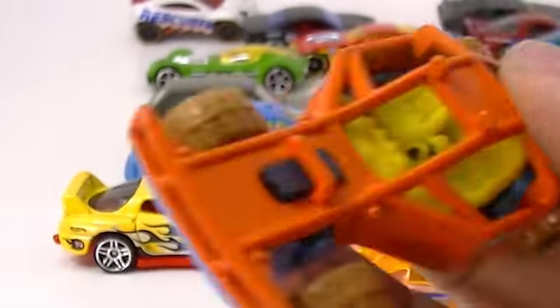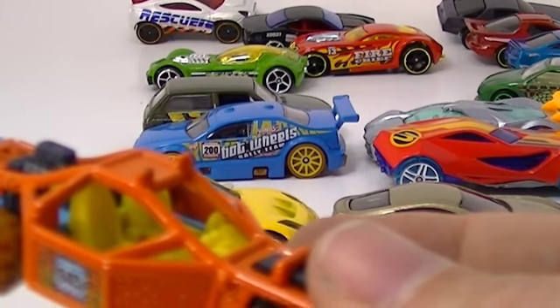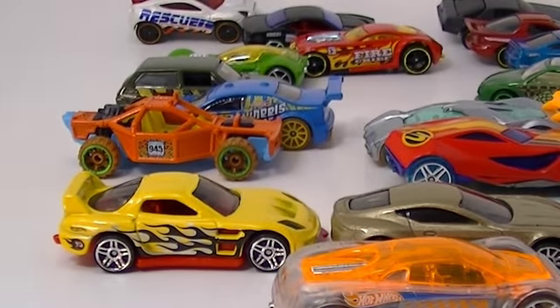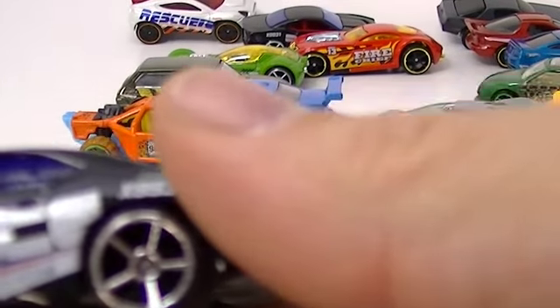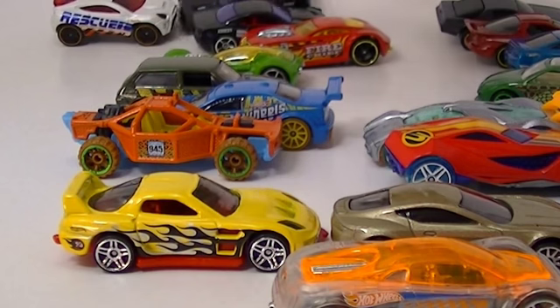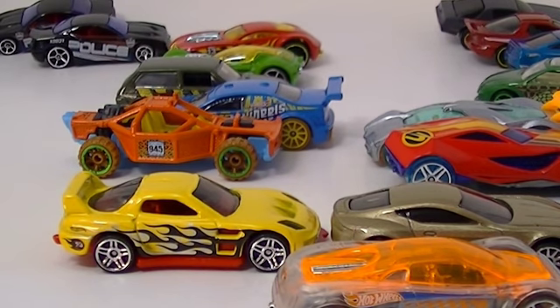This guy was Jungle Rally too. This is Roll Cage and he is from the Jungle Rally five-pack, so he goes with those guys. We got two of the Rapid Transit. So we've got almost all the cars from two five-packs - not bad. For ten bucks total, just for everything you see here. Pretty cool.